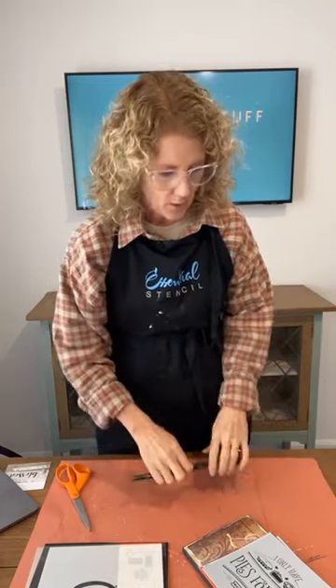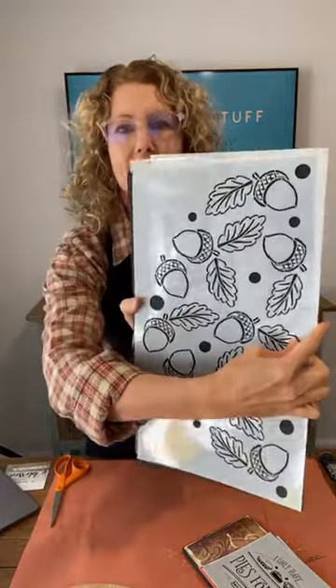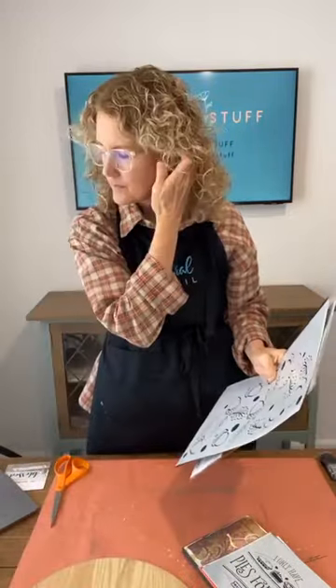We're going to be making some signs today. I've listed the full stencils in the description of the live — there's also a Halloween set available. I think the bundle is sold out but the full bundle is still available so there's a link in my live description where you can order. Don't forget you can use my code iRestoreStuff to save 10% at essentialstencil.com. We're going to be using a couple of the full stencil sets today, including this fun one — Welcome to the Nut House — with acorns.